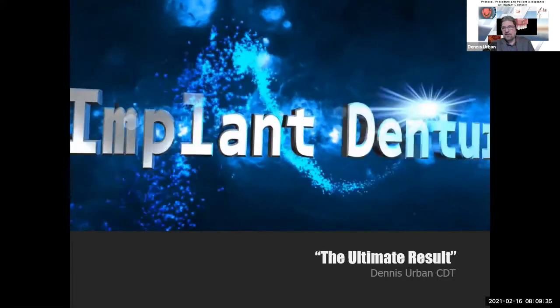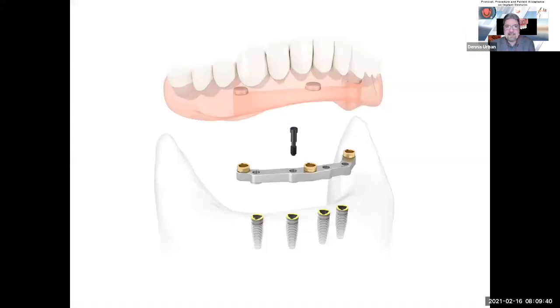Once we introduce attachments to the case design, we gain three additional advantages: the overdenture will be more stable than a complete denture, leading to greater comfort and better aesthetics. You'll be able to determine how occlusal forces are handled and choose between rigid and resilient attachments. You can decide if the overdenture will be supported more by the abutments or if the ridge will handle more of the load. We must be sure the flanges do not engage tissue undercuts more than one millimeter — if they do, we shorten them so they don't create a different path of insertion than indicated by the attachment.